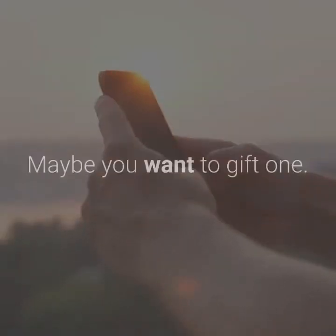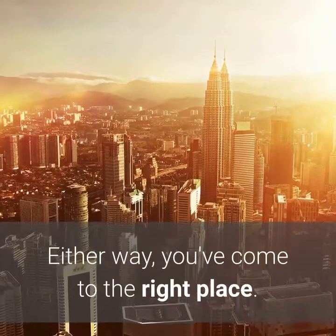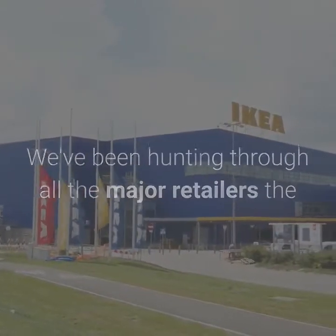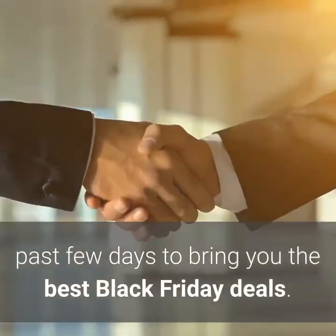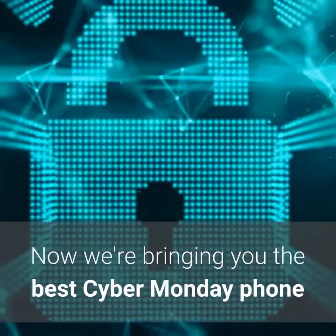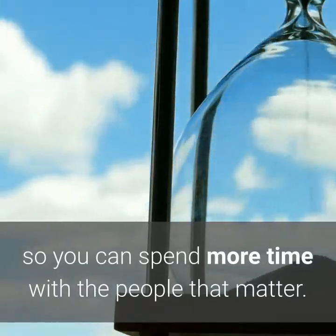Need a new phone? Maybe you want to gift one. Either way, you've come to the right place. We've been hunting through all the major retailers the past few days to bring you the best Black Friday deals. Now we're bringing you the best Cyber Monday phone deals to help you get your holiday shopping done faster, so you can spend more time with the people that matter.